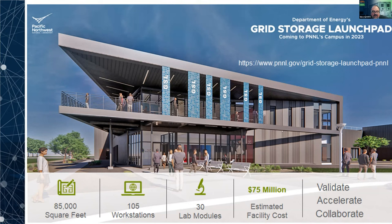We are able to do that at a smaller scale now, and when the grid storage launchpad is operational toward the end of 2023, we'll be able to do much larger scale systems. At the core, we're going to be doing that fundamental work of understanding what the performance of these systems are, what's the degradation, and then what root causes we can get into to improve the performance of those systems.